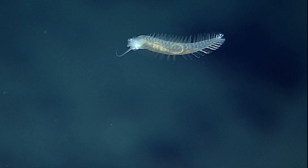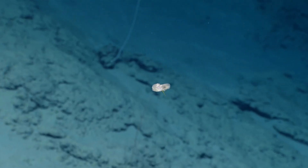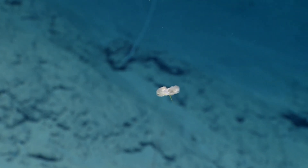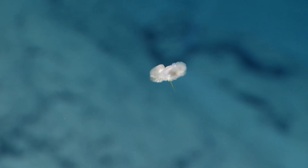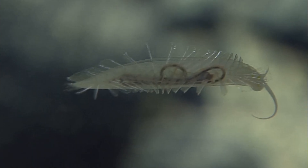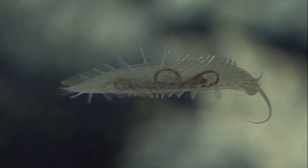This species was the first of its genus, Swimma, to be discovered. Although the worms weren't formally described until the 21st century, they are not rare in the deep water column. They are typically spotted from 8,900 to 11,800 feet deep.